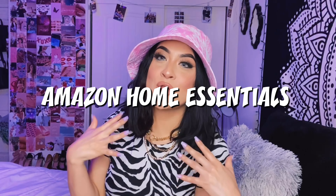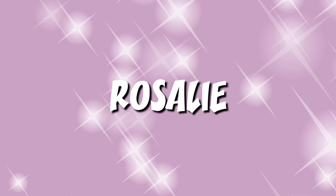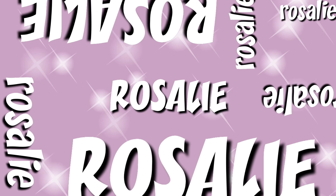Hey guys, it's Josely and for today's video I'm going to be doing my Amazon Home Essentials. I just wanted to show you guys some more of my Amazon favorites — I just got some new stuff for my room. I'm going to be redecorating my room in the next video, so stay tuned. I also filmed a video of how I made that collage, so definitely check that out. I wanted to show you guys all the cool things I got and just some home essentials that I've been loving right now, especially during quarantine.